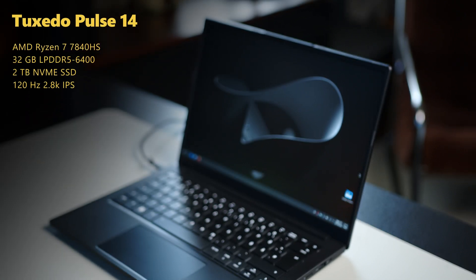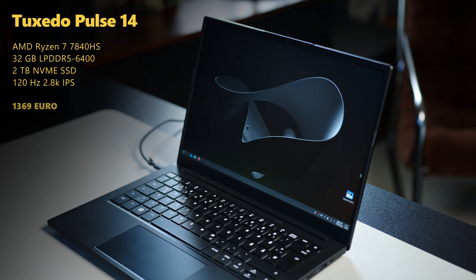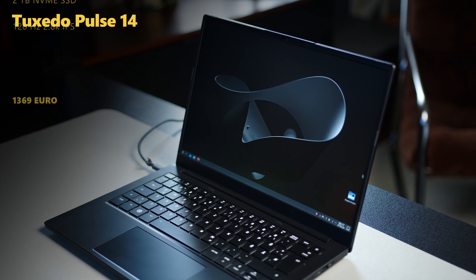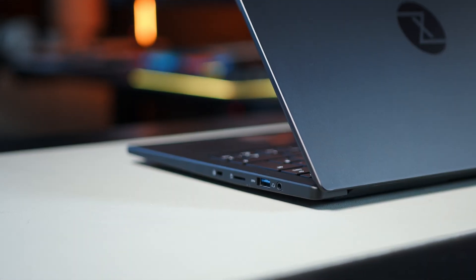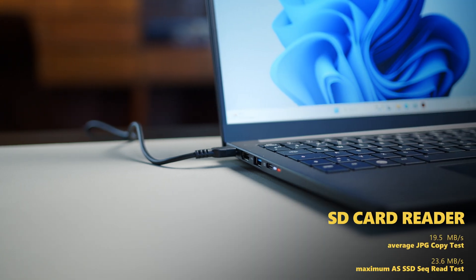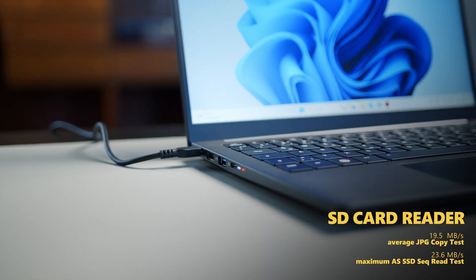Below its matte black outer shell, the sleek notebook comes with AMD's technically last-gen but still very competitive Ryzen 7 7840HS, 32GB of RAM, a generous 2TB SSD, and a 2.8K IPS display refreshing at 120Hz. Port selection is fairly standard and there are a good number of USB-A and USB-C ports, one of which powers the machine. Noticeably absent is USB 4, which is a bit of a shame, and so is the pretty slow microSD card reader.